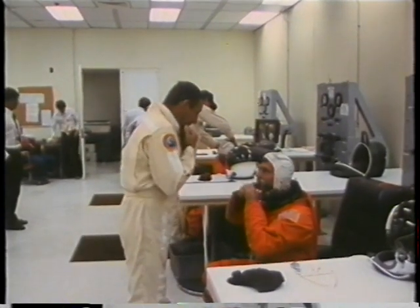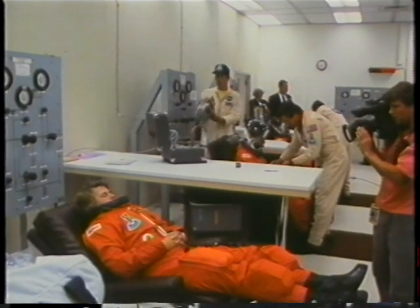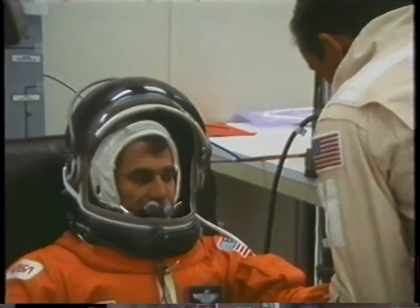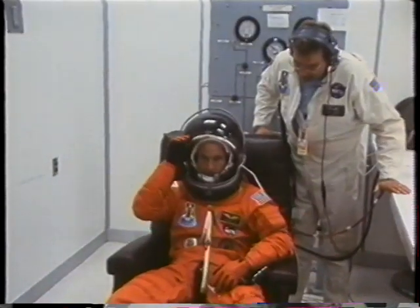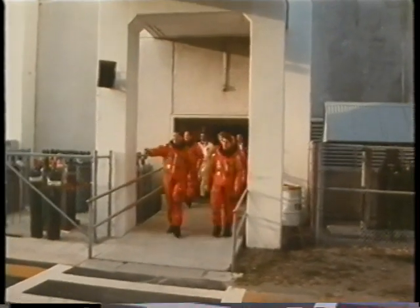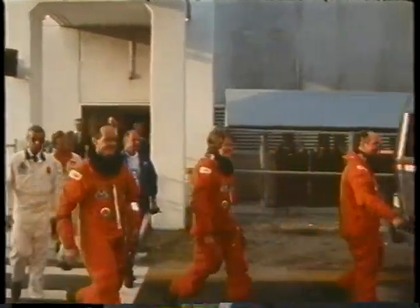This is about 7 a.m. We're getting our launch and entry suits on and getting them all checked out before we go out to the vehicle. It's going out to the crew van, I think, about 7:50 in the morning.